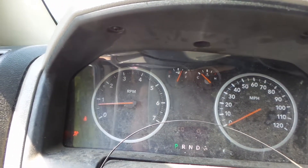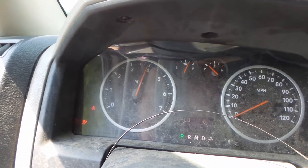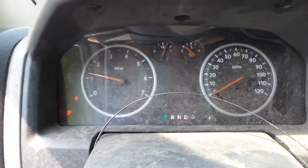The oil is clean and the engine sounds good. The fan is rubbing, but there is no top end noise and this does run great.